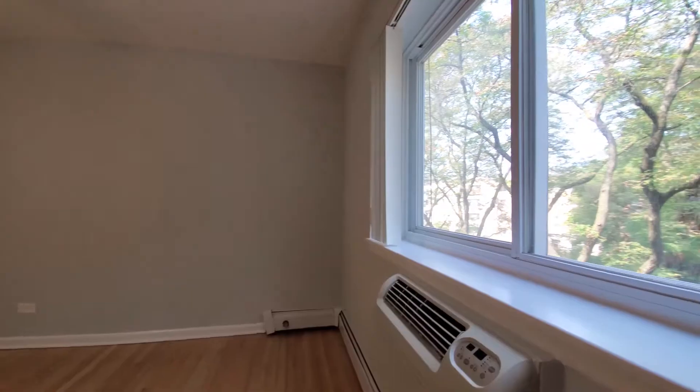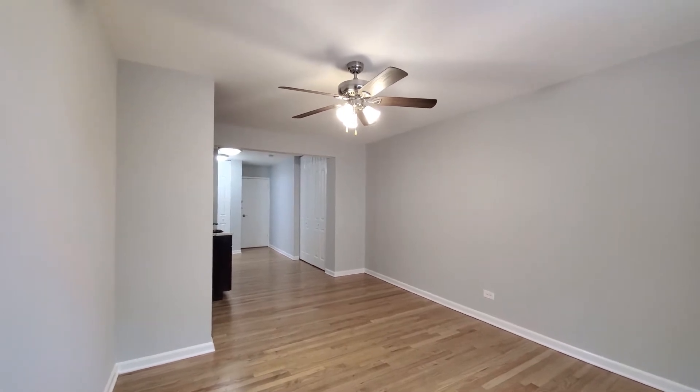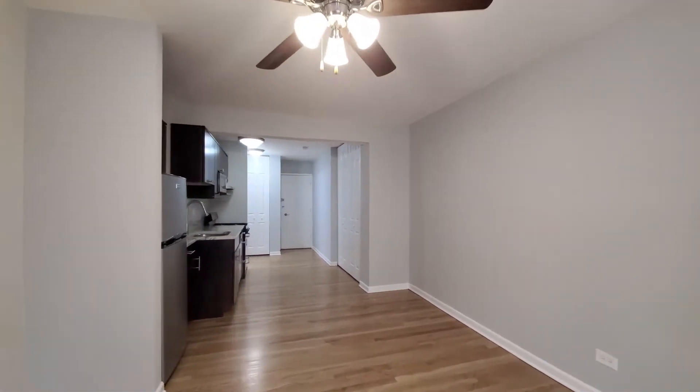Turning for a look at a through-the-wall air conditioning unit. There's oak flooring throughout the apartment, a ceiling fan, heading toward the kitchen.